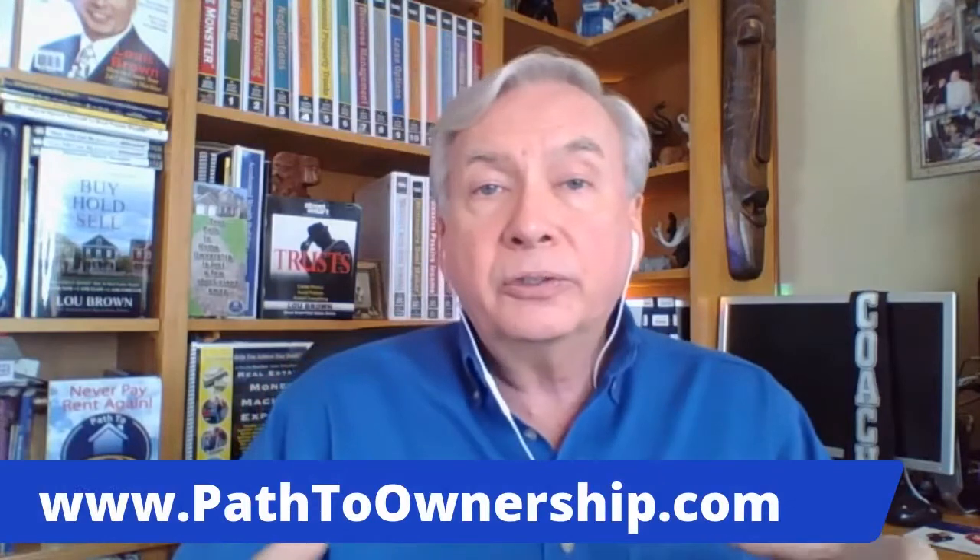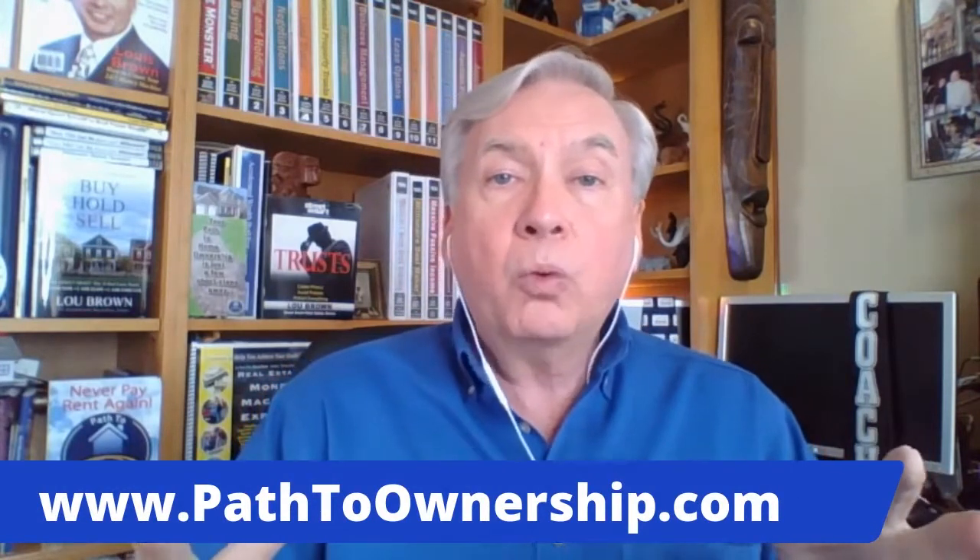One of the things we do annually — and remember this — with the rent to own, meaning the silver level, or our owner financing, which is the gold level, there are certain things we want to know about the property we're offering to our client. Once they move in, we want to make sure they're taking good care of the property, so we do annual inspections.